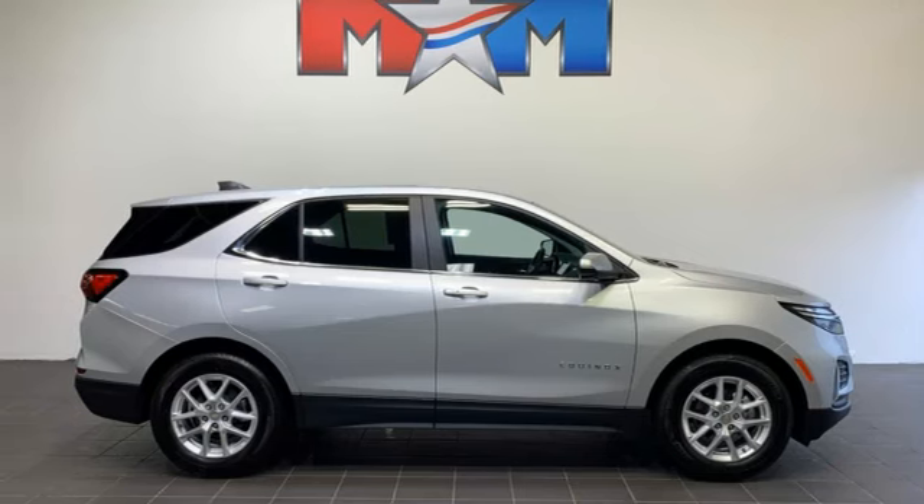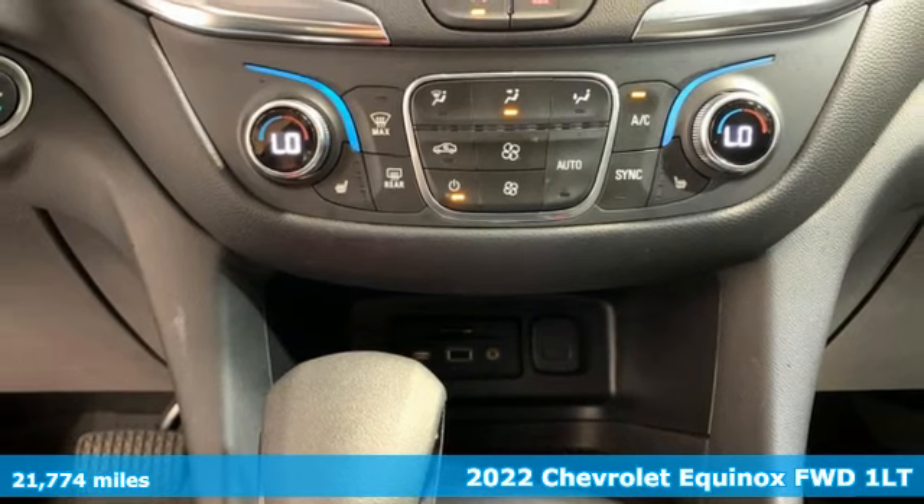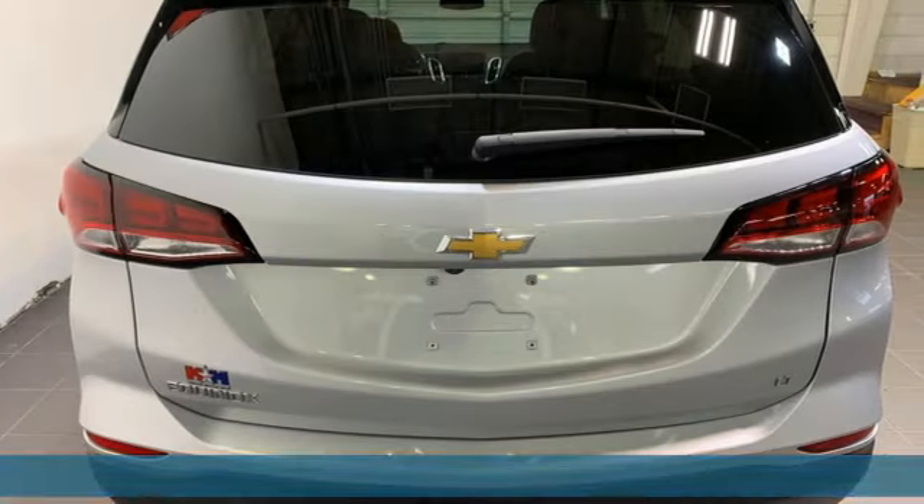It's a 2022 Chevrolet Equinox, designed to handle life's journeys and all the equipment it requires. It's well-equipped with the features you need.